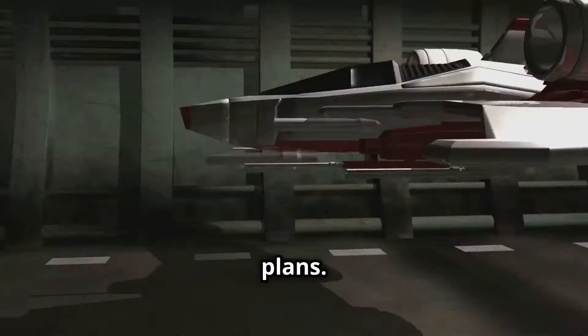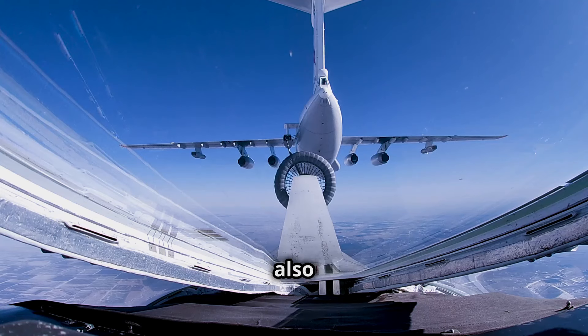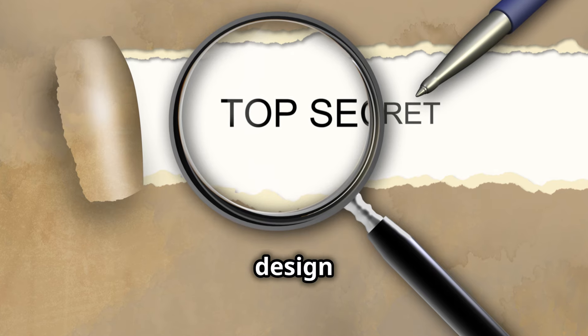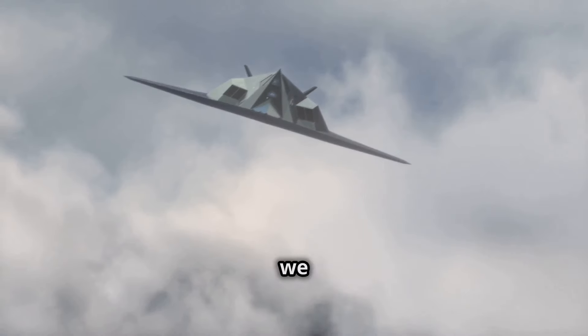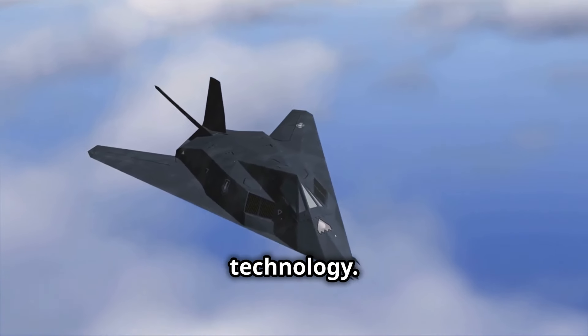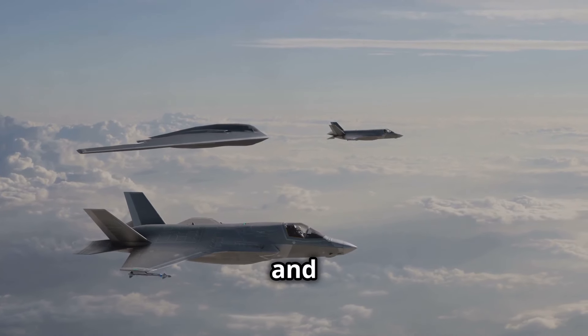They recently showed off some of their plans. The new tanker will have a sleek design to help it avoid radar, and it will also have two booms for refueling, making it very efficient. The details of the design are top secret. However, we can guess some things based on Skunk Works' past work — they are masters of stealth technology and know how to make aircraft that are both high-performing and reliable.